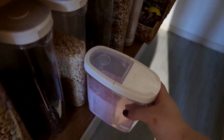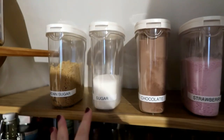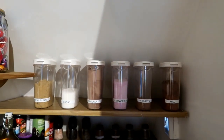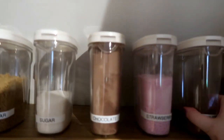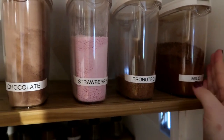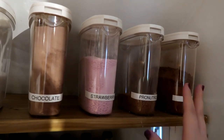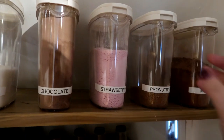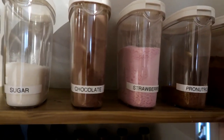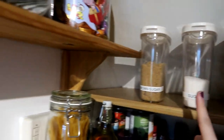Finally, on the top shelf are the smaller versions of the cereal containers. I've labeled all of these because a lot of them look similar, and I think it looks better that everything's labeled when you first walk in. We've got Jay's Milo, which is like a hot chocolatey drink; Pro Nutro, which is an African cereal-style drink; strawberry and chocolate Nesquik for the kids; and then our white sugar and brown sugar.